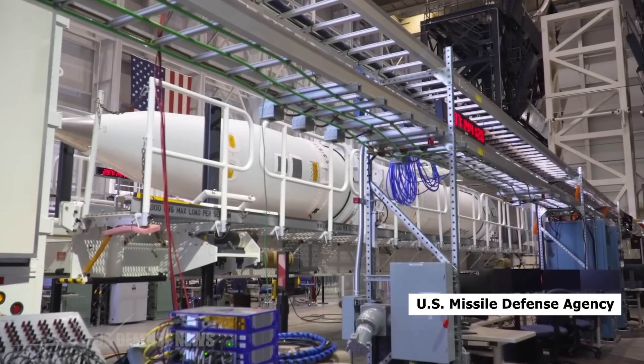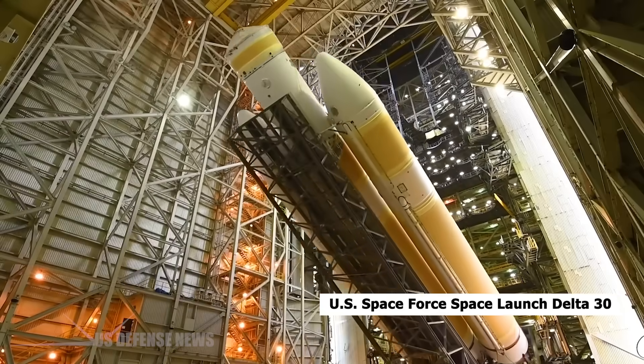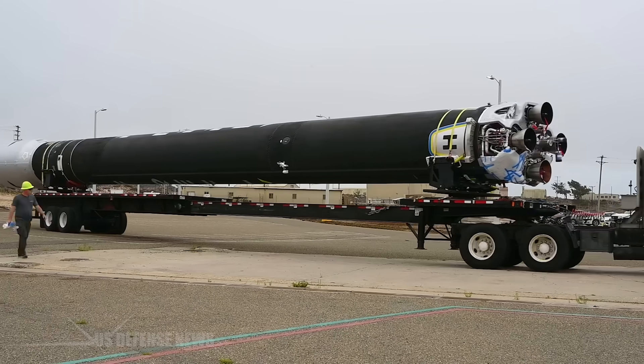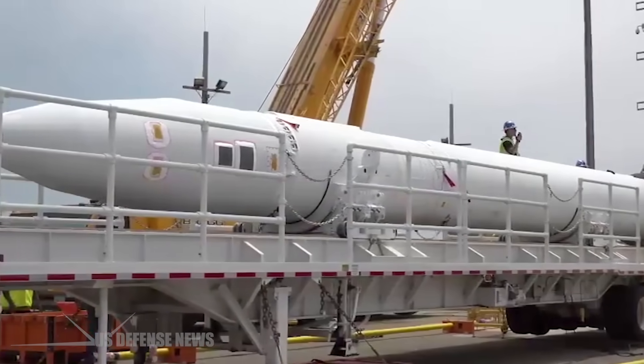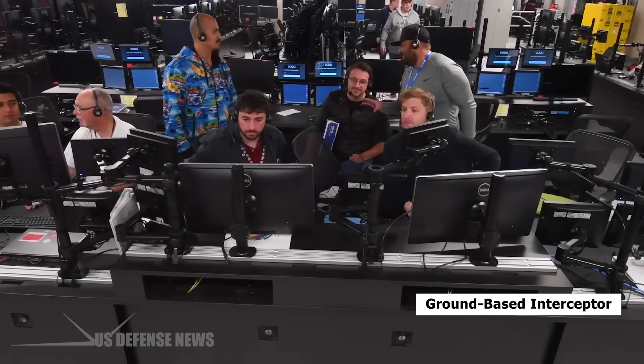The U.S. Missile Defense Agency, in cooperation with U.S. Northern Command, the U.S. Space Force Space Launch Delta-30, and the U.S. Space Command Joint Functional Component Command for Integrated Missile Defense, conducted a successful intercept of an intermediate range ballistic missile, or IRBM, by an upgraded Ground-Based Interceptor, or GBI.